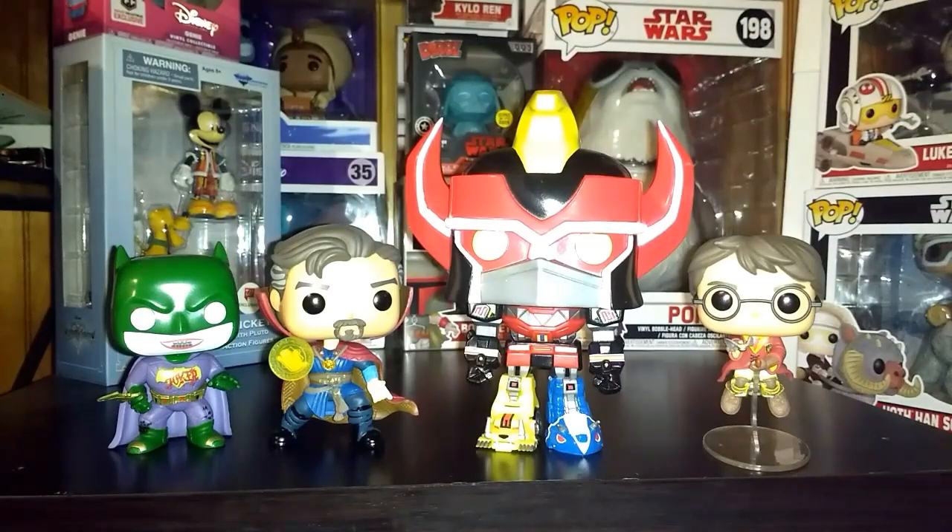Those are my picks for the SDCC Funko Pop Challenge. The next pick is the one pop I regret missing out on. Looking back over the past two and a half years of collecting, there were only about five or six San Diego Comic-Con exclusives I regret not getting. They said to pick only one, which was a really tough decision, but there are really three that I regret so much missing out on — and they all come from the world of Harry Potter.